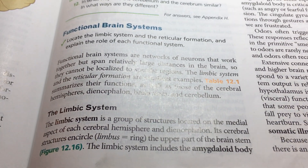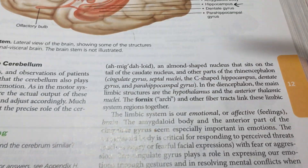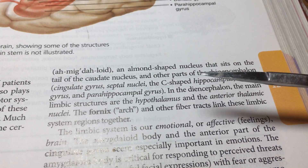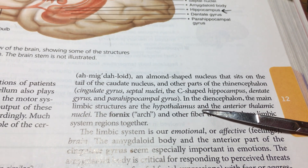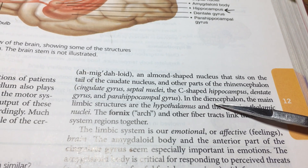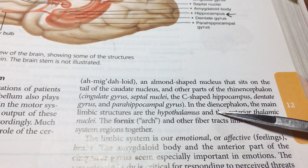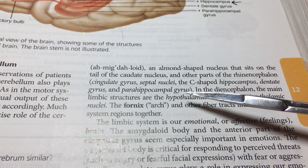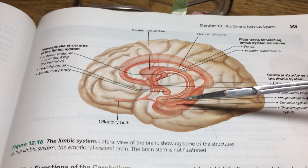Now we're going to get into functional brain systems, beginning with the limbic system. The limbic system has to do with emotional richness — how that might be expressed, experienced, and so on. This is an area we're going to do some follow-up with in terms of sleep, because we'll be looking at a film featuring Matthew Walker, who is at UC Berkeley and heads the sleep lab, and there will be a lot of biosynthesis involving these particular features of the limbic system.